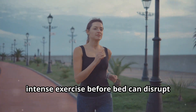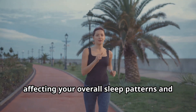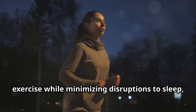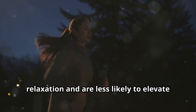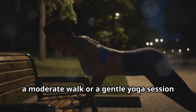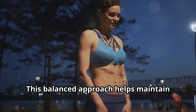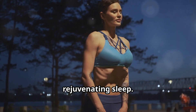Additionally, intense exercise before bed can disrupt the natural circadian rhythms, affecting your overall sleep patterns and the quality of your rest. To maximize the benefits of evening exercise while minimizing disruptions to sleep, focus on activities that promote relaxation and are less likely to elevate heart rate significantly. For example, a moderate walk or a gentle yoga session can enhance blood sugar control and contribute to a calm transition into sleep, helping maintain stable blood sugar levels throughout the night and supporting more restful sleep.